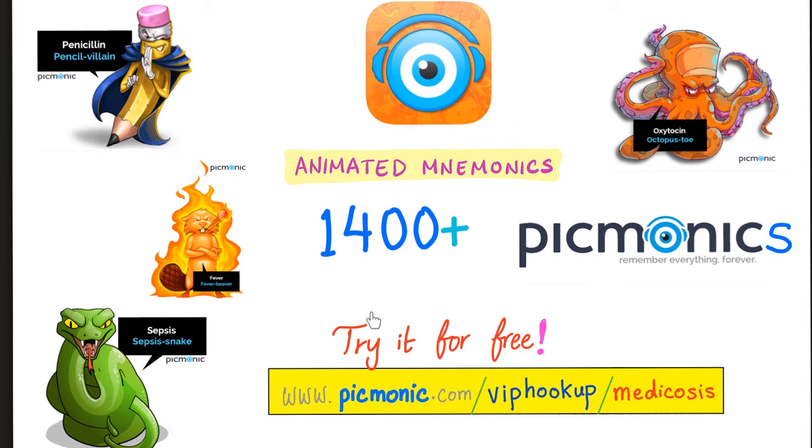You can try Picmonic for free — they have more than 1,400 animated mnemonics. Go to picmonic.com/VIP-hookup/medicosis.